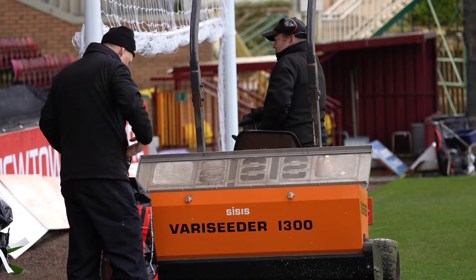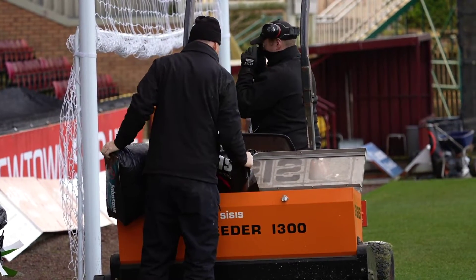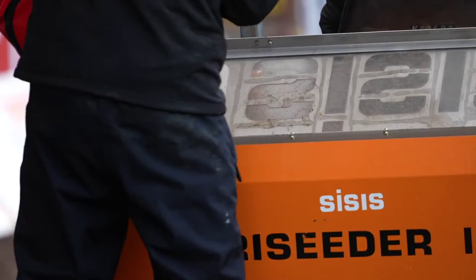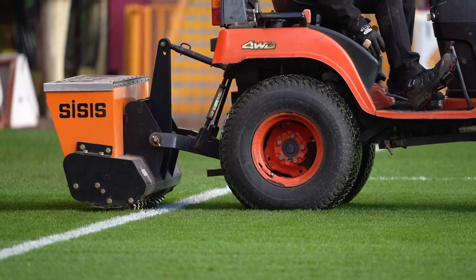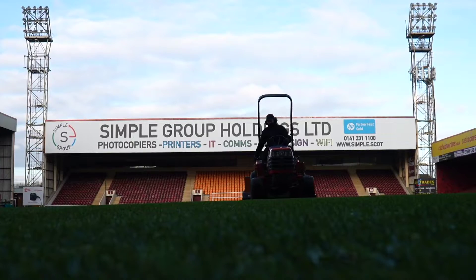We're going into a mini renovation period. How many bags are there? I think we've brought eight out, there's still eight sitting in there. The plan is to clean up from the last game and get in and be a bit more aggressive, just try and scrape away some of the dead organic build-up and try and almost groom the pitch.